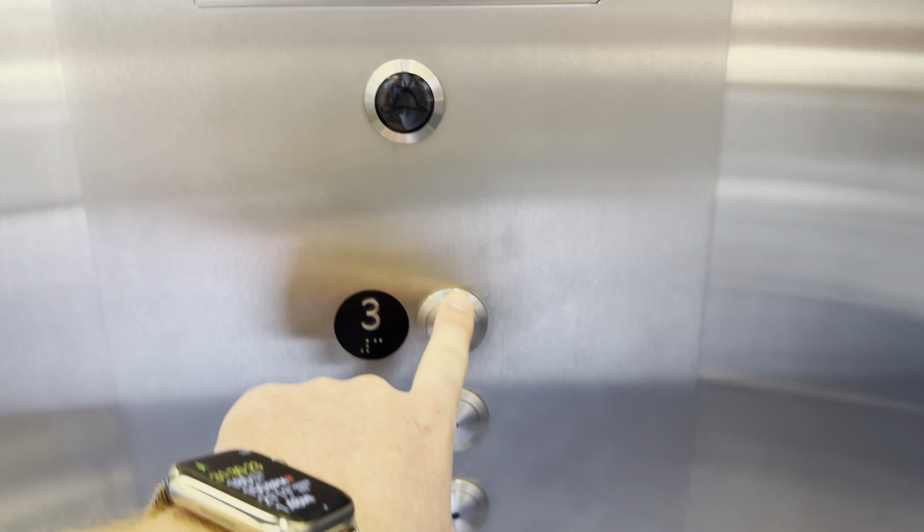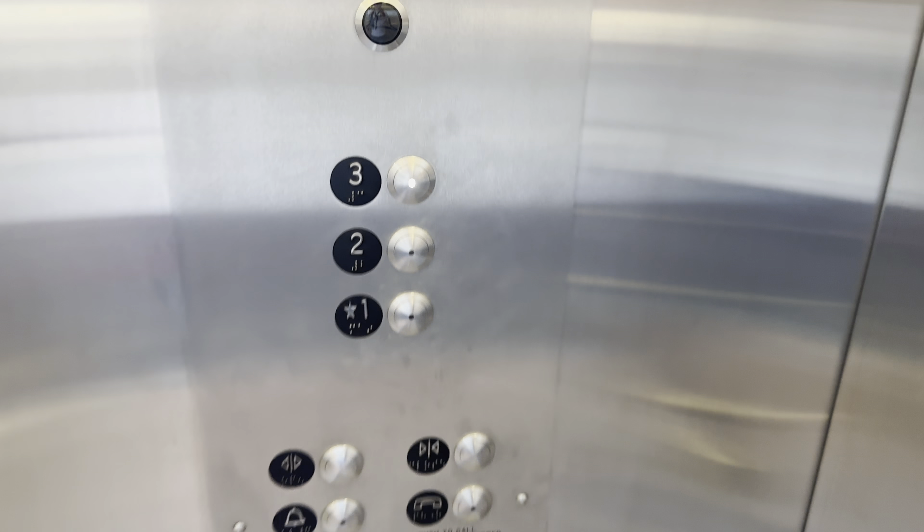Here comes another elevator at the Applied Research Building at the University of Arizona in Tucson, Arizona. Let's go to three.